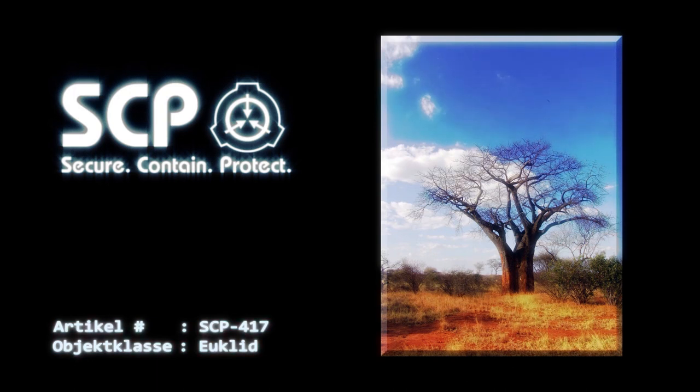Die harte Schale kann von Hand oder mit Werkzeugen geöffnet bzw. entfernt werden. Bei der Entfernung der Schale zeigt sich keine Frucht oder Fruchtfleisch, sondern ein Hohlraum mit darin enthaltenen Insekten, welche zusammen als SCP-417-1 bezeichnet werden. Das Aussehen und die Art von SCP-417-1 ändert sich von Frucht zu Frucht, ebenso wie die Größe des entstehenden Schwarms – siehe Anhang Nr. 417-B.